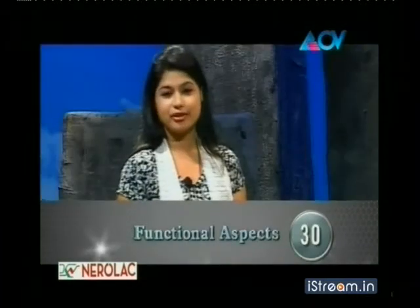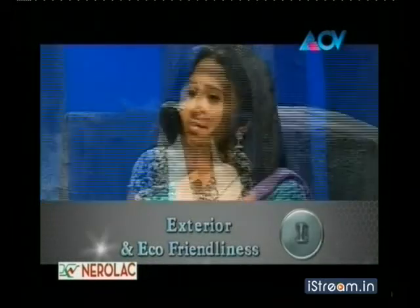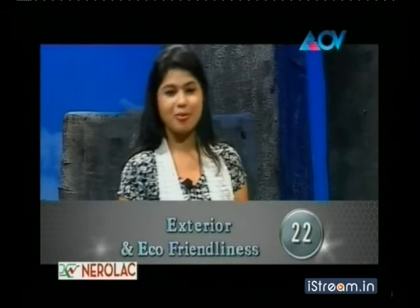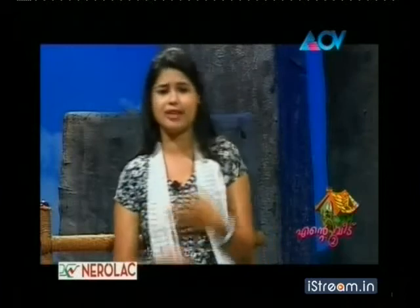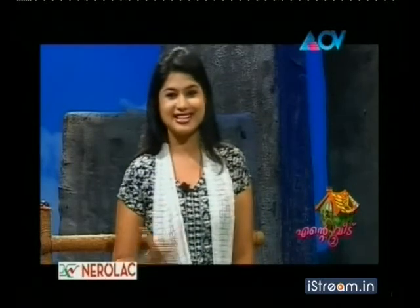If you have a judge's comment on this event, there are a lot of judges. Functional Aspects: 30 marks out of 40. Interiors: 23 marks out of 30. Exteriors and Eco-Friendliness: 22 marks out of 30. Total: 75 marks. I have a special appreciation for this event — it is a great event of the Malayalians. 75 marks are still on this.